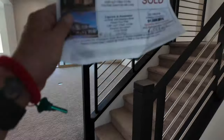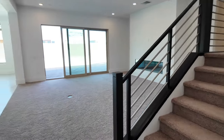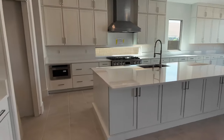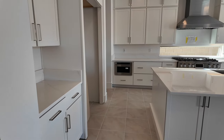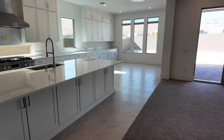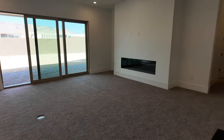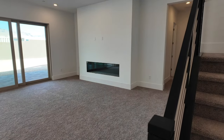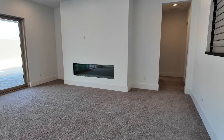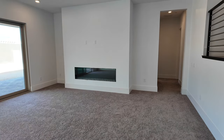They did upgrade the stair rails, which is nice — very modern stair rails — but they have carpet everywhere. Some people like carpet, right. It's funny how some upgrades they put in and some they didn't in this one. This is the gas fireplace, which is a little different than electric because the gas is more protruding out, where the electric is more inset.